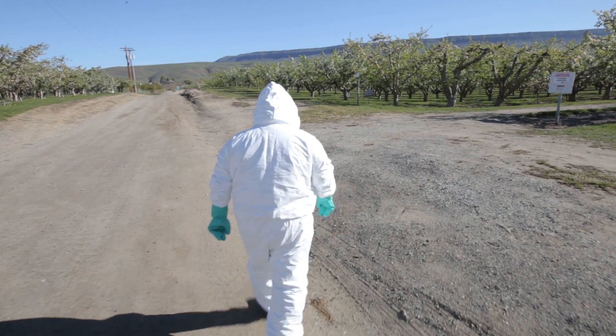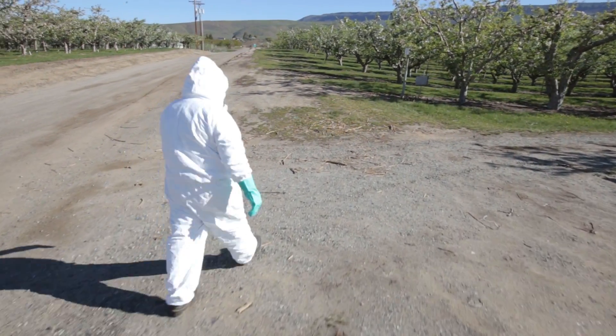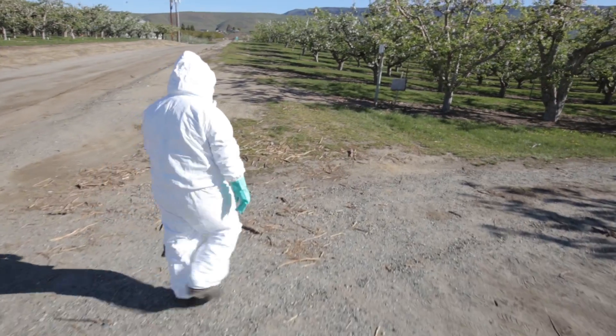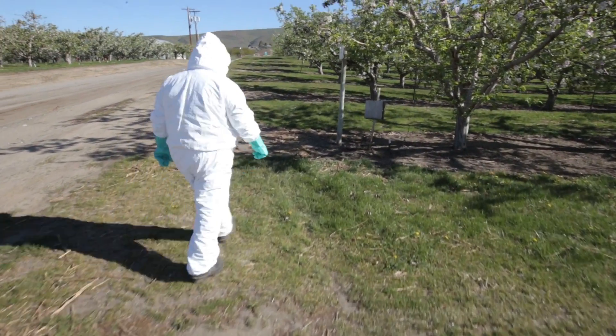During any pesticide application, it is your employer's responsibility to allow only employees equipped with personal protective equipment and special training to enter, or remain in, the treated area.